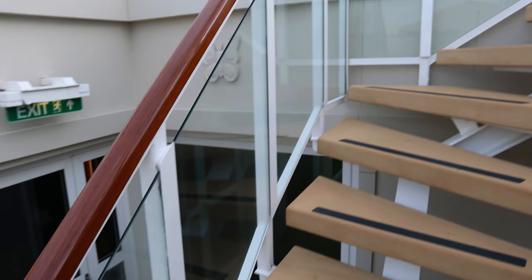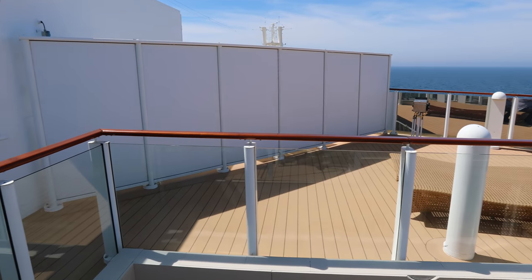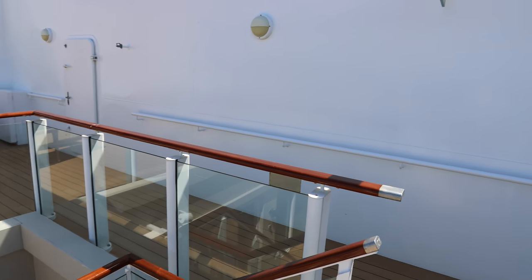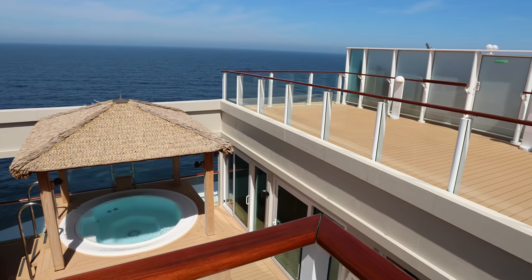And then finally if we go upstairs onto deck 15, you will see a nice private sun deck. That sort of diagonal bit in front of us there is actually the corner that is the balcony for room 15,000 — the owner's suite, which is much smaller and not quite as luxurious. And there we have the hot tub.